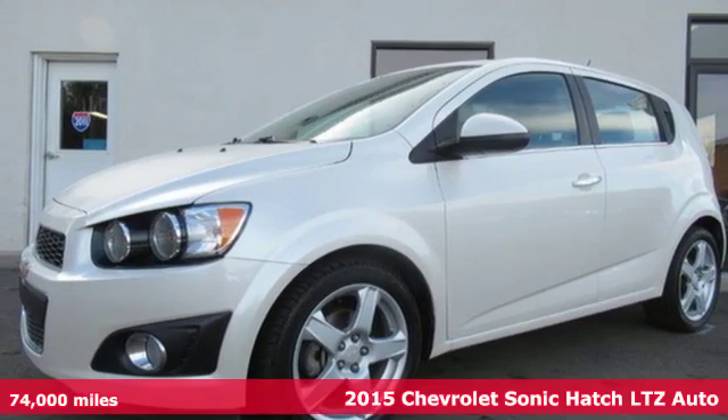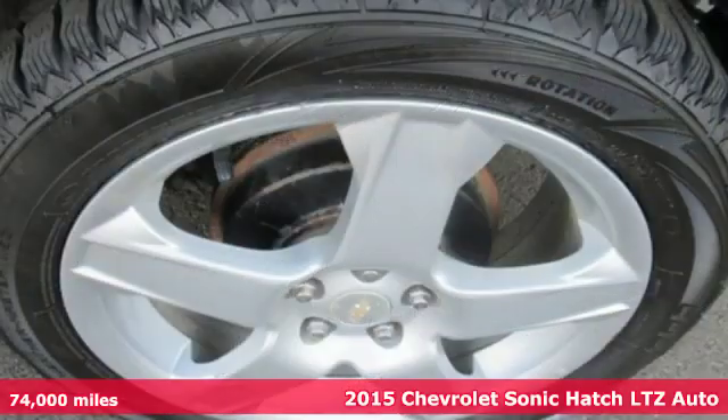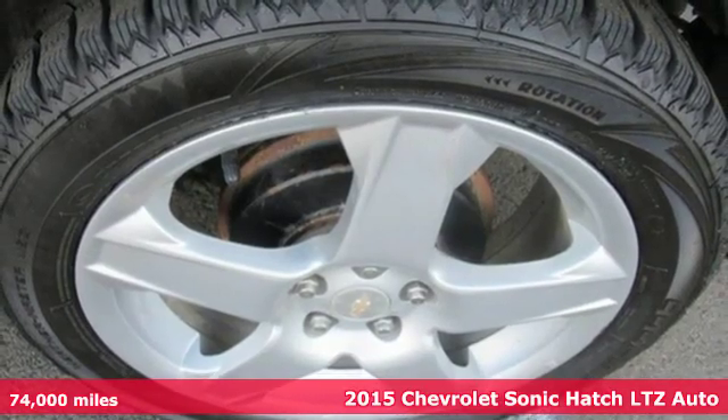It's a 2015 Chevrolet Sonic. Performance, value, durability — Chevy.